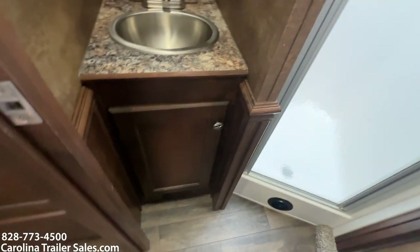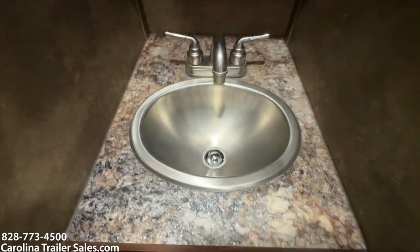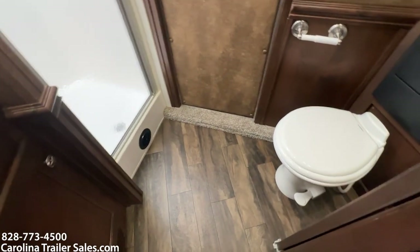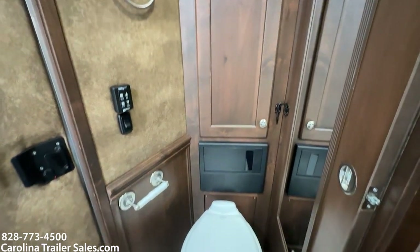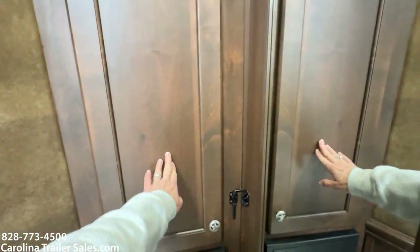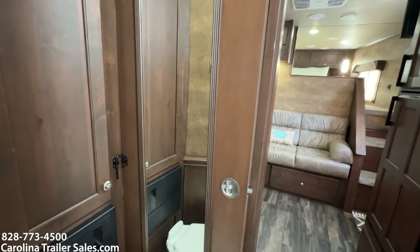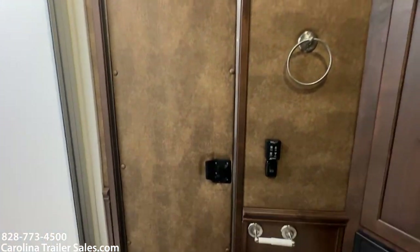The bathroom has a sink and vanity — full disclosure, it is small. I cannot get my shoulders in, so you have to kind of stand outside the sink bowl. That's very common in the nine-foot and seven-wide units. It does have a good-sized cabinet, great space for towels and such, and a mirror mounted on the pocket door — it is a pocket door, not a solid door. The unit has a fantastic fan, ducted AC, and a propane furnace.